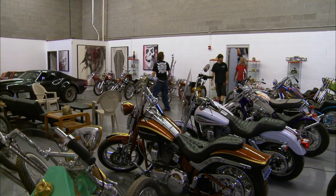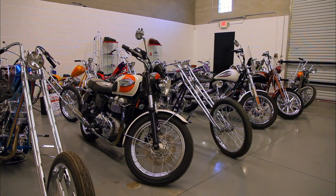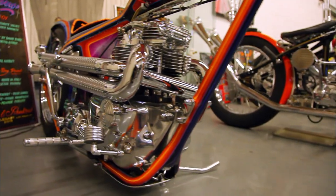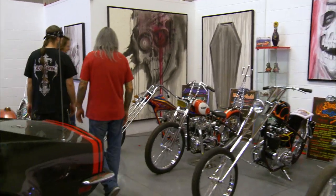You guys are killing me. Where you guys been hiding all this stuff? I've seen every one of these bikes in the magazines. These are all famous motorcycles. This is insane, man. Look at that. Wow. This is Black Rainbow.